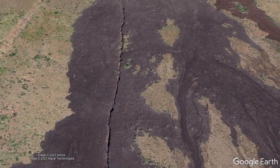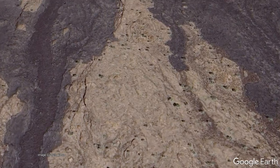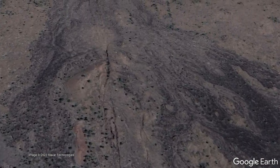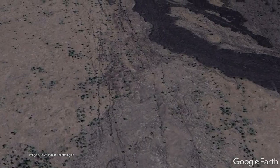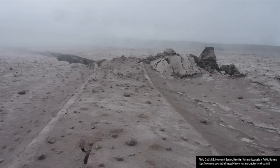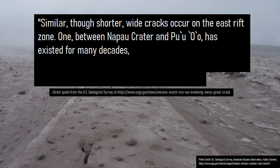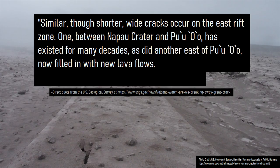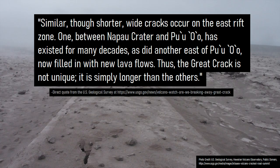While the Great Crack is the largest crack on the Kilauea volcano, marking part of its southwest rift zone, it is not the only lengthy crack. All across both rift zones you can see other smaller cracks which exist due to the same reason. Per a direct quote from a US Geological Survey webpage: similar though shorter, wide cracks occur on the east rift zone — one between Napao crater and Pu'u'o'o has existed for many decades, as did another east of Pu'u'o'o, now filled in with new lava flows. Thus, the Great Crack is not unique; it is simply longer than the others.